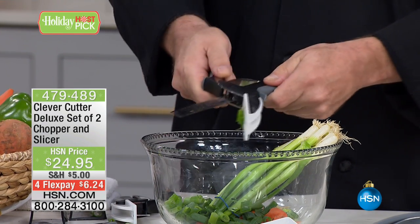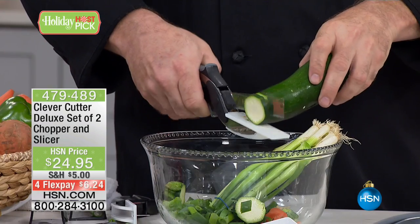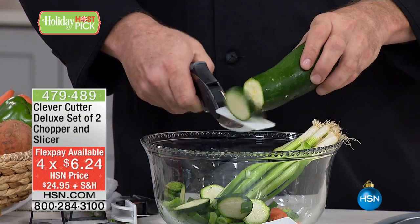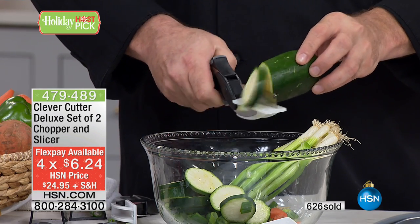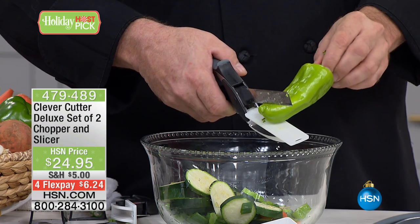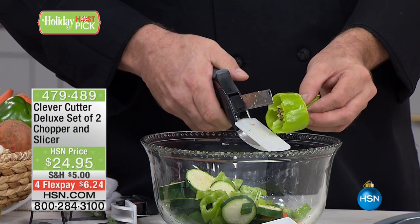We're going to make prep a lot easier for you. You're getting two Clever Cutters, the Clever Peeler, and two holders with four FlexPay. Now, you're getting the peeler with this — and you may say, oh well, I already have a peeler. But you don't have this peeler. It makes it so easy when you're doing cucumbers, carrots, eggplant. Each Clever Cutter comes with one holder, so you get two. There's an adhesive pad on the back — you can put this on the inside of your cupboard. It's right there and ready to go.